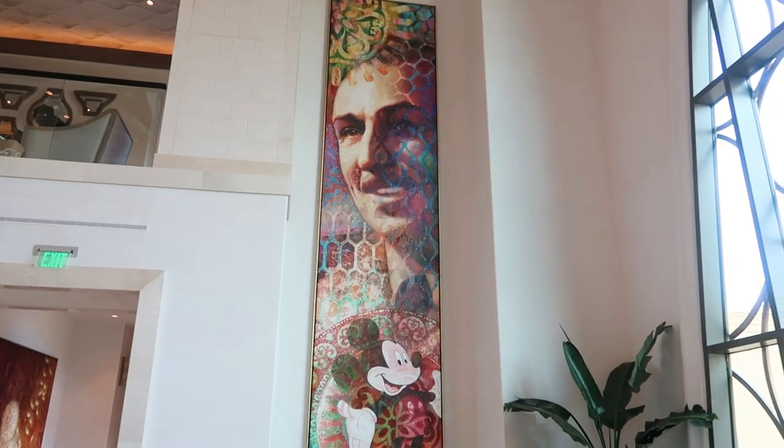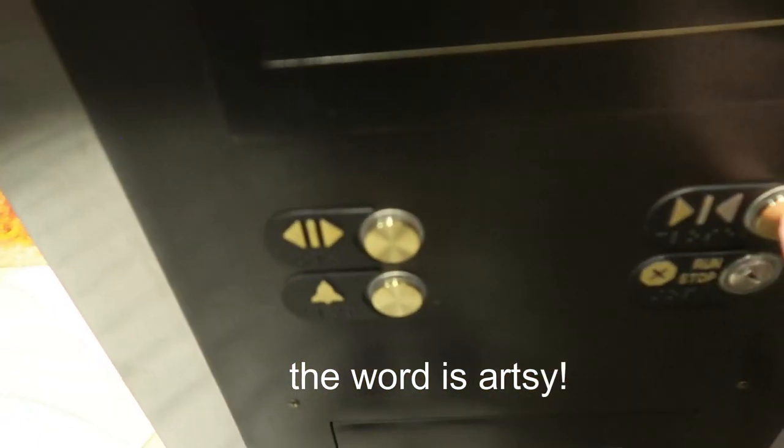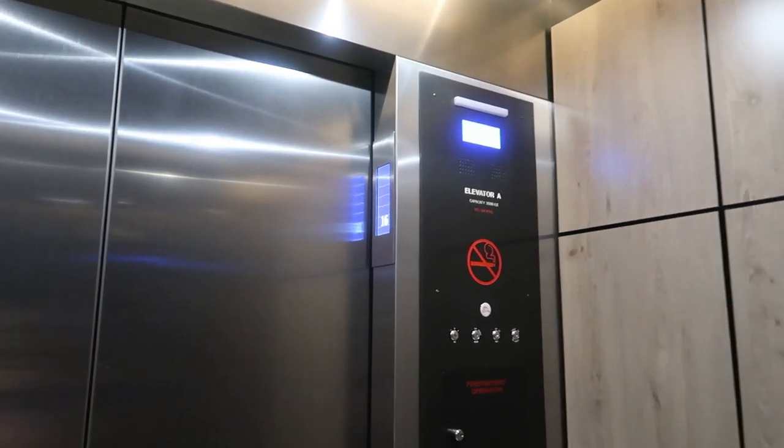There's Walt and Mickey — I love this portrait. The painting class is on the 16th floor so we're gonna take an elevator up. These elevators are super modern. We're on 12... 14... that's pretty quick!